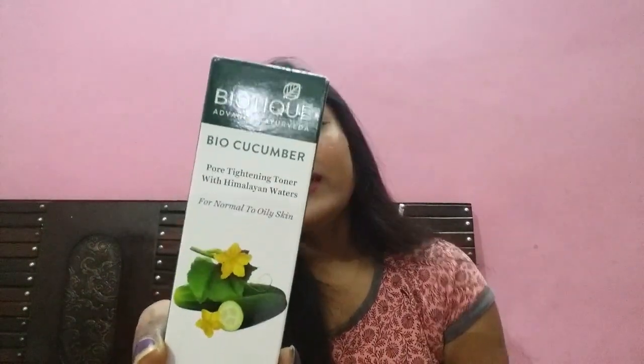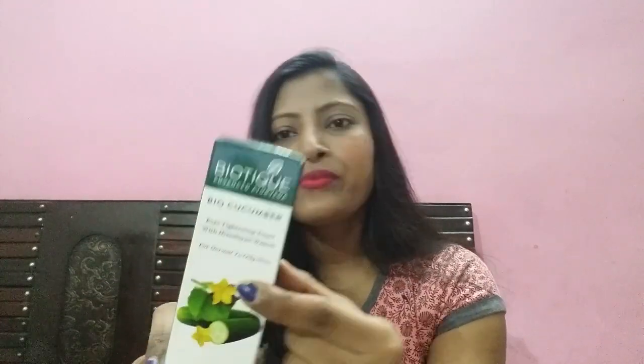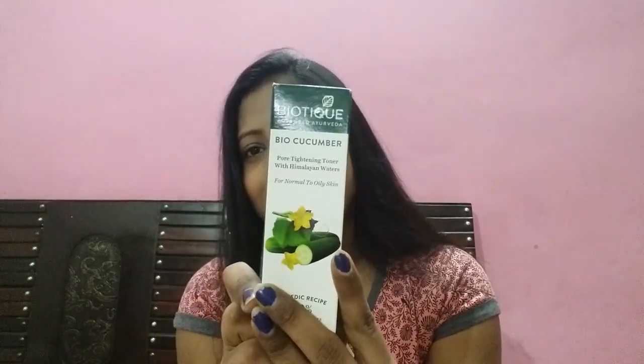If you have a smaller budget, I recommend the BioTick Cucumber Toner — it is also a very good toner. It works for dry, normal, and oily skin. My skin is dry and I use it — it works very decently. It is not very expensive; it is only 175 rupees. It is an Ayurvedic toner, so you can use it.